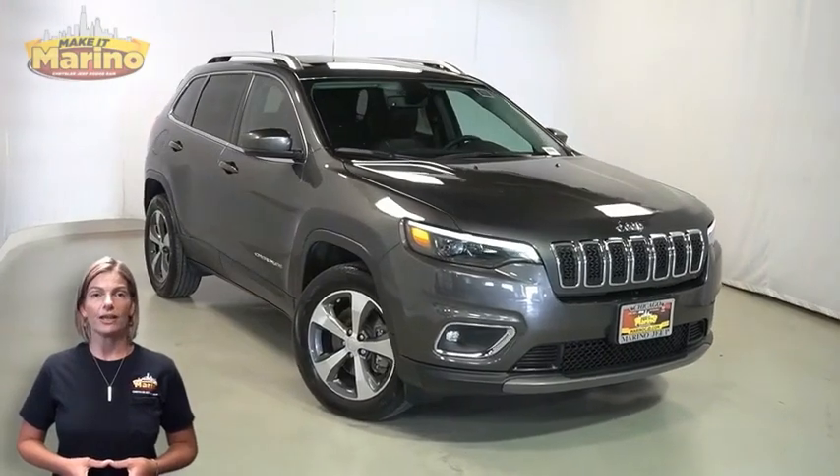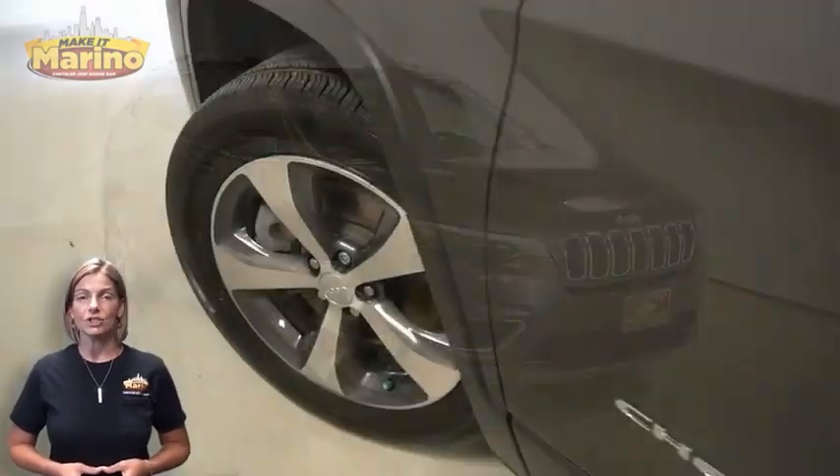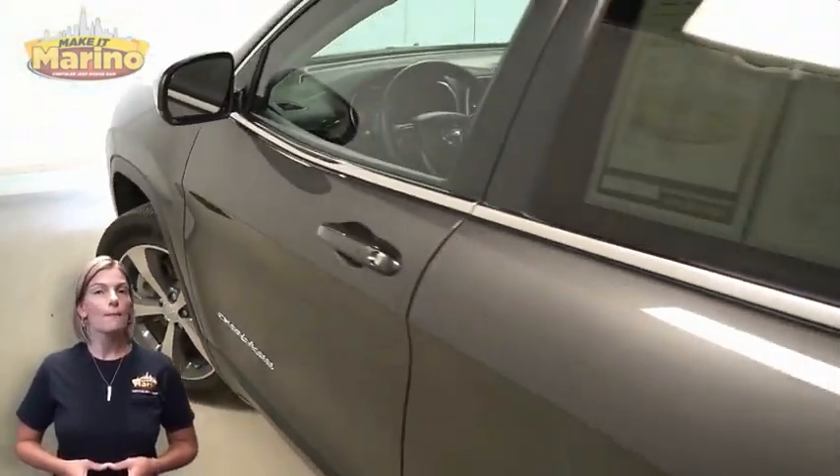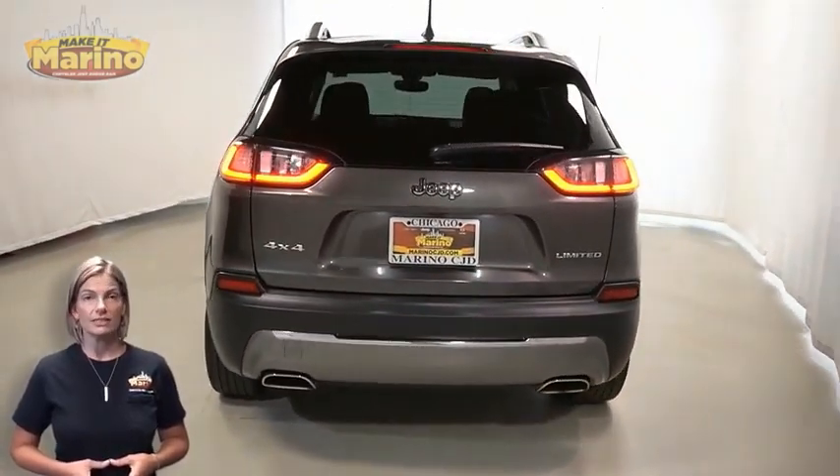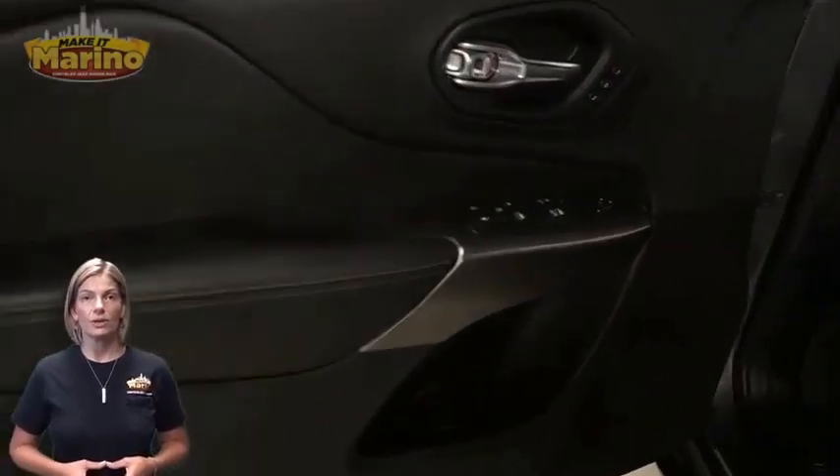Front fog lamps, 18-inch aluminum wheels, power heated mirrors, blind spot and cross path detection, rear window wiper and washer, heated front seats, and heated steering wheel.